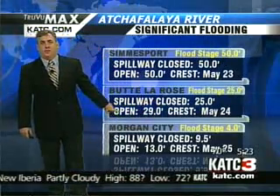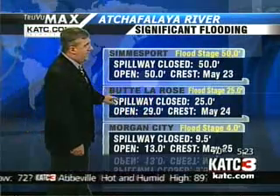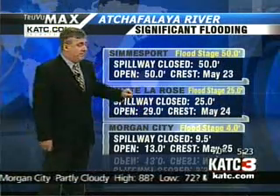Butte La Rose flood stage is 25 feet. If the spillway stays closed, that's where it'll crest — open, about 4 feet higher. The crest is expected around May 24th. The levee in Butte La Rose goes up to 33 feet, but backwater flooding could affect parts of Butte La Rose as low as 28 feet on that river stage.